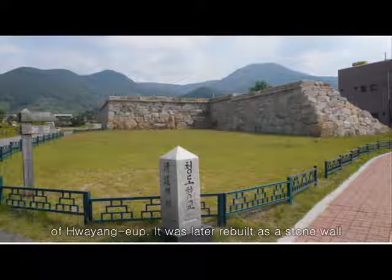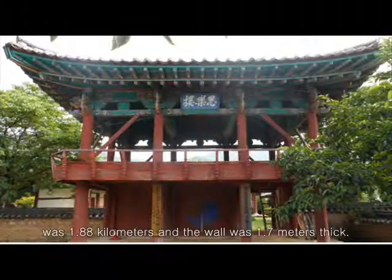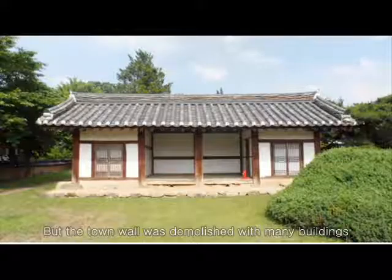It was later rebuilt as a stone wall during King Sonjo's rule in 1592. Its circumference was 1.88 km and the wall was 1.7 meters thick.